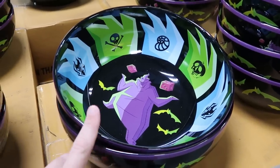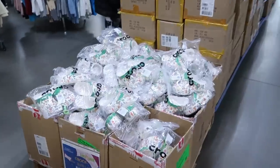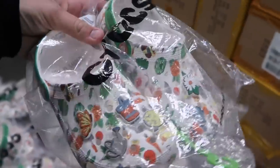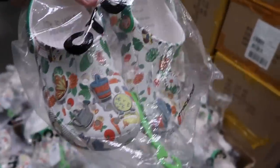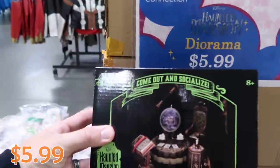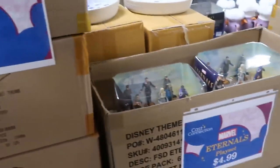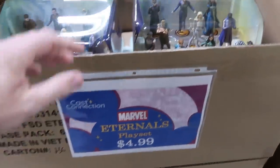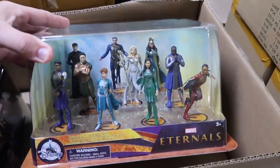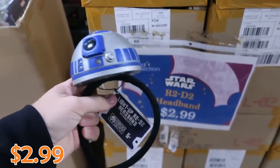In the main section they have Oogie Boogie candy bowls for $19.99 — really heavy ceramic, and they match the Oogie Boogie spirit jersey. The Crocs from the past Flower and Garden Festival are $14.99, with a ton of different Jibbitz — anytime you can get a Disney Croc for 15 bucks, that's the time to buy. Haunted Mansion dioramas are $5.99, a crazy good deal down from $25. Marvel Eternals play sets with about 10 or 11 deluxe figurines are $4.99. R2-D2 headbands from Droid Depot that light up and have sounds are $2.99.